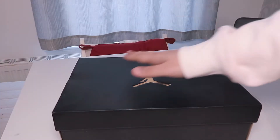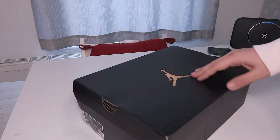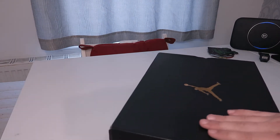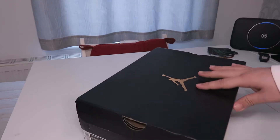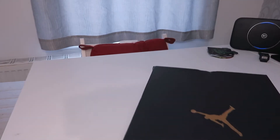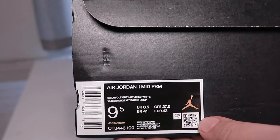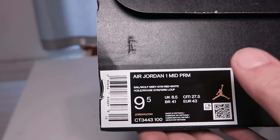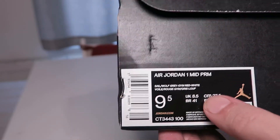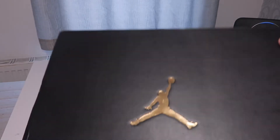Today we have one of the special ones — this is the SNS 20th anniversary sneaker. The box condition is not that great, but inside is the Jordan One Mid BRM in the sail, wolf gray, and gym red colorway. This is my size, my shoe.